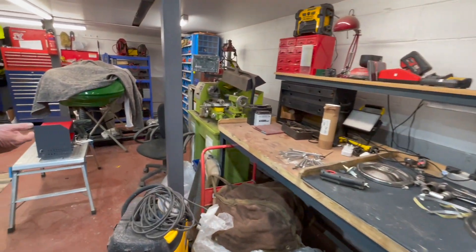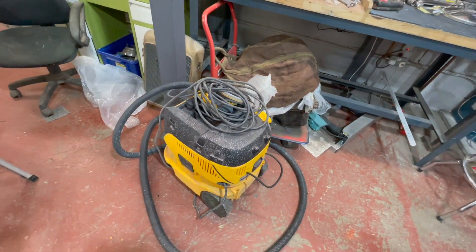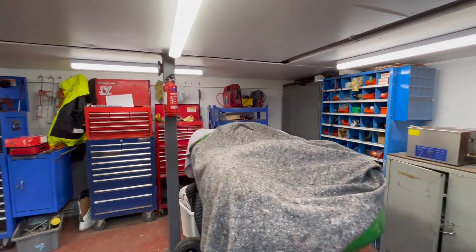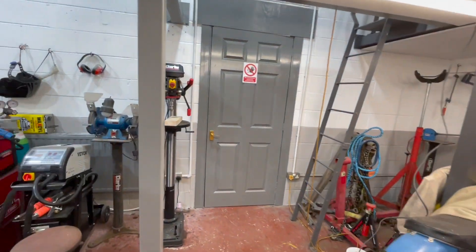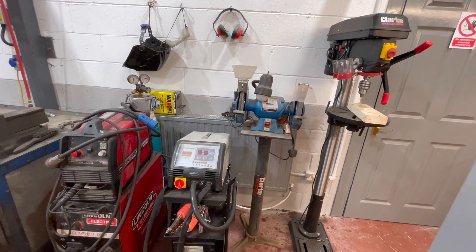Coming around the workshop, we've got various tools — a sander, a dustless sander, a little lathe for any machining work, hand tools and toolboxes, pillar drills, welders, plasma cutters — all sorts of stuff you'd find in a workshop.